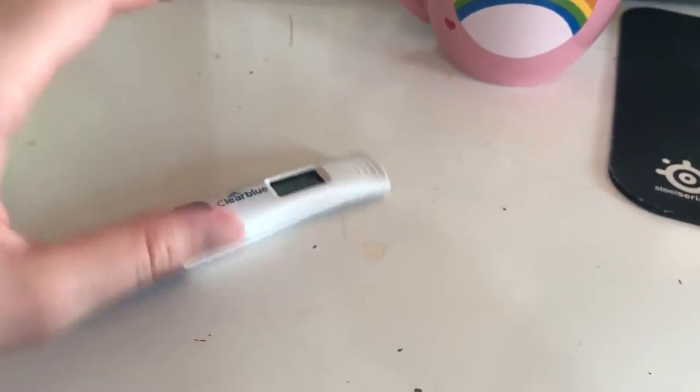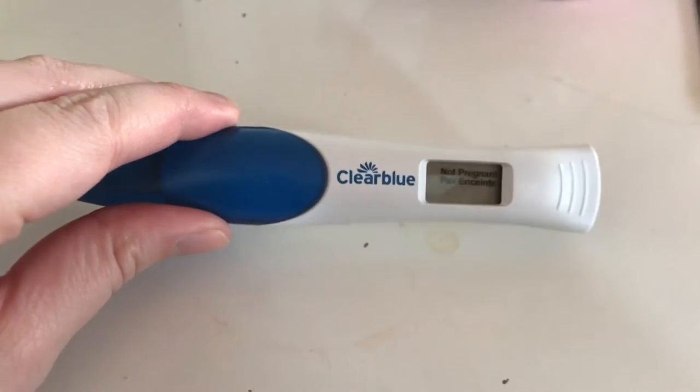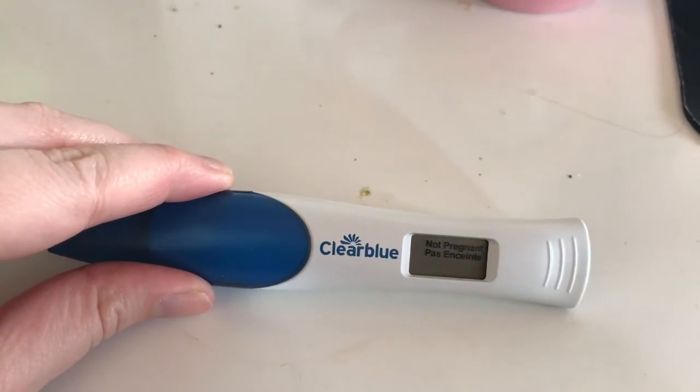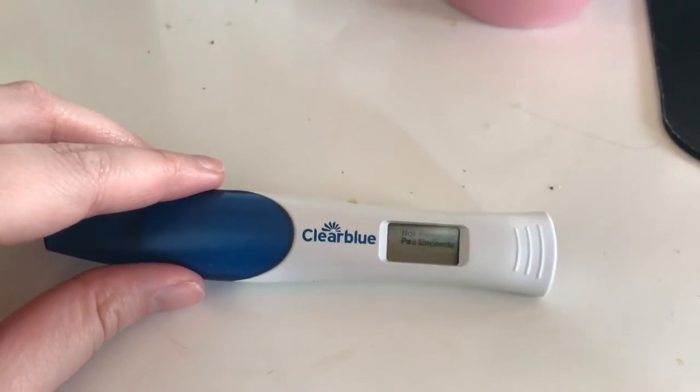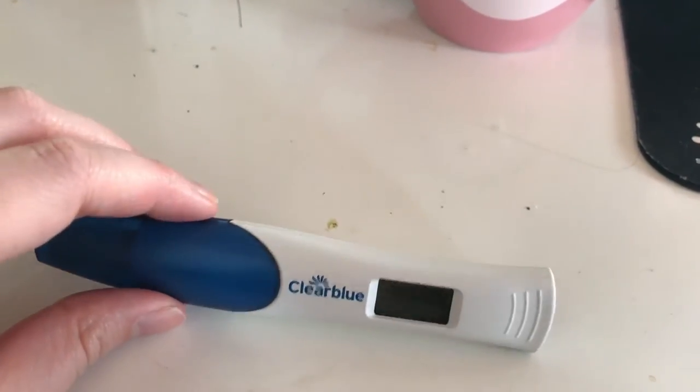My desk is like embarrassingly gross. I craft on here as well as computer work, and clearly drink tea and eat food. You saw me take this test this morning and it is not pregnant, which is not surprising me — which is totally fine. However, I'm so curious. I like to take things apart and see what they look like on the inside. So we can see that this is not pregnant, but I want to know how this works. I'm very curious, so I'm going to take it apart.